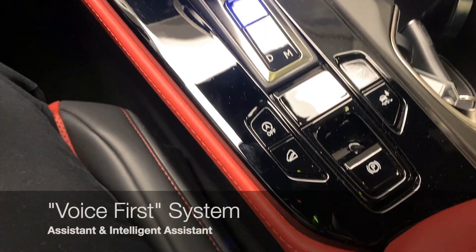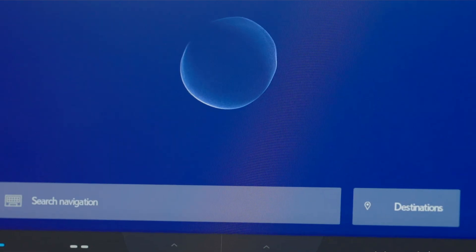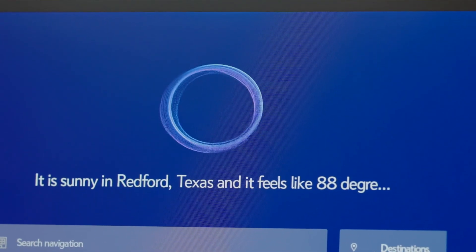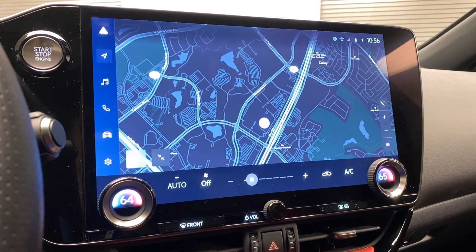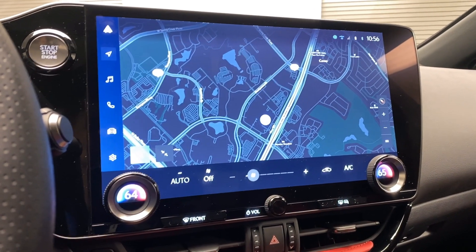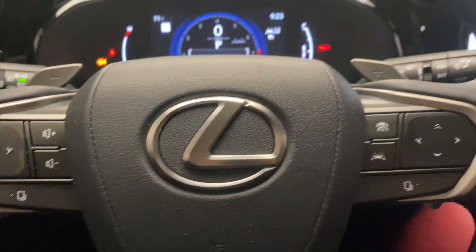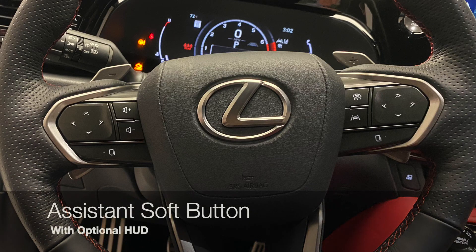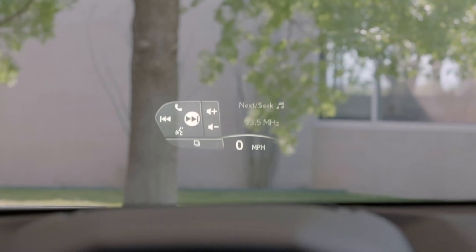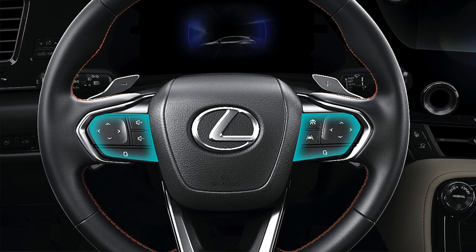There's no menu button and no touchpad anymore — this is a voice-first system. You can activate all kinds of things with your Lexus assistant, all by voice. You can also have a trial or subscription for the intelligent assistant. It's really incredible.